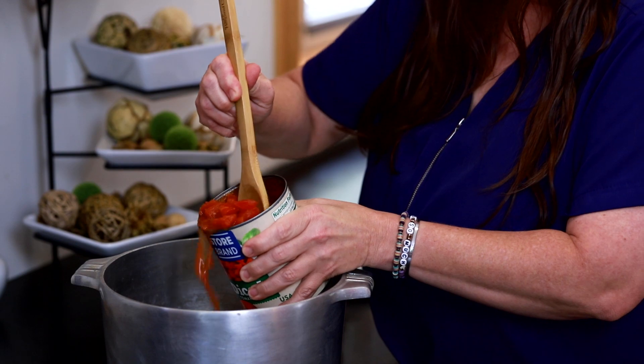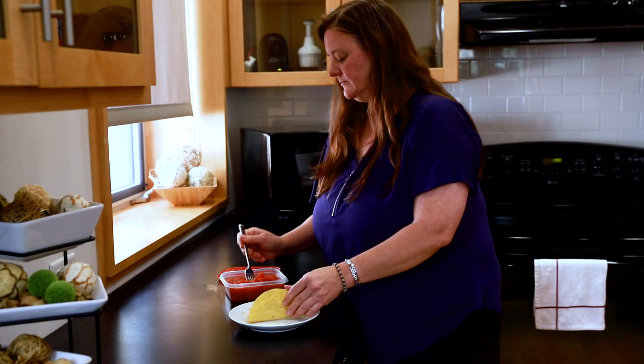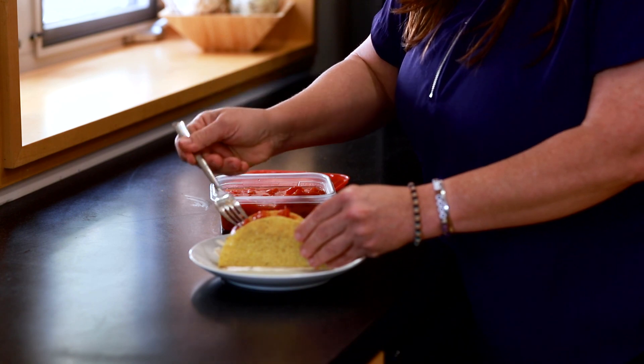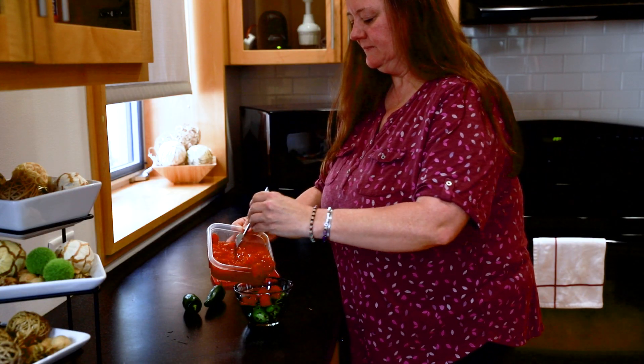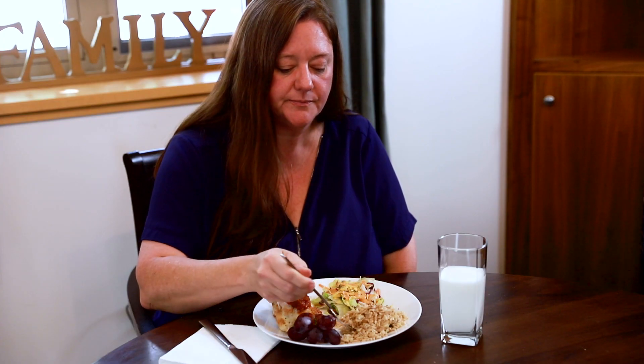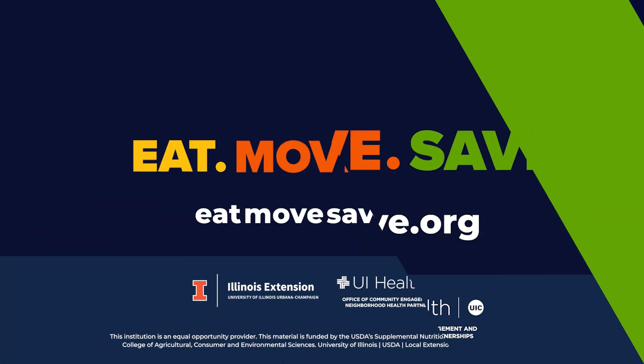Fresh, frozen, or canned produce is versatile and can be used in a wide range of dishes. Fresh fruit and veggies are quick to spoil, so find ways to use them throughout the week. A bit of mindful planning means delicious meals on the table and more money in your pocket.